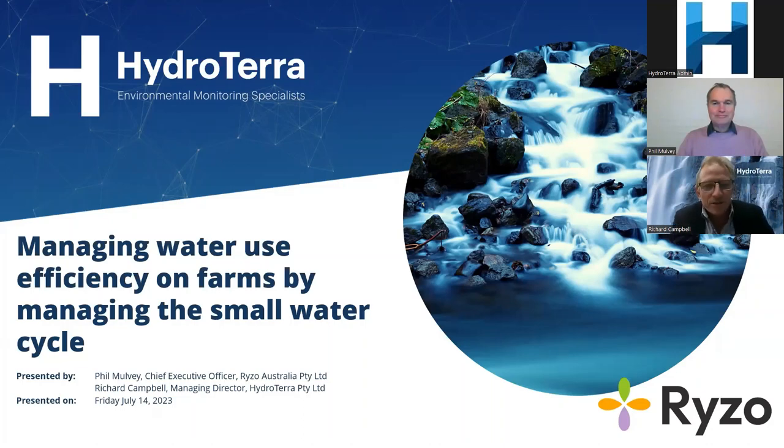Welcome everybody to another one of HydroTerra's webinars. Today we're joined by Phil Mulvey, who's going to talk to us all about managing water use efficiency on farms by managing the small water cycle.